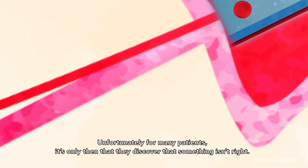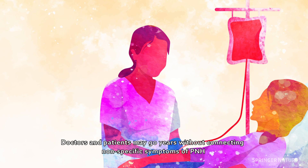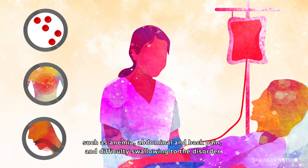Unfortunately, for many patients, it's only then that they discover that something isn't right. Doctors and patients may go years without connecting non-specific symptoms of PNH, such as anemia, abdominal and back pain, and difficulty swallowing, to the disorder.